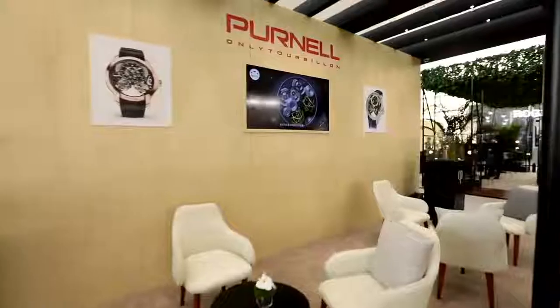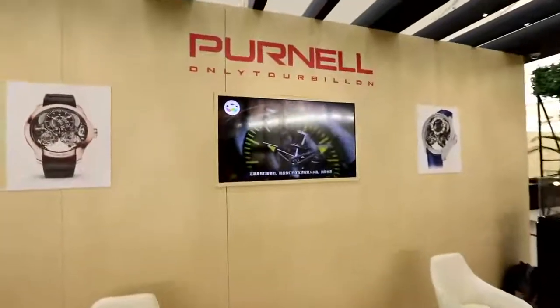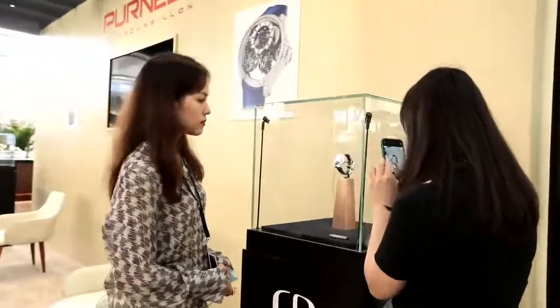I am here in front of Purnell. This brand started in 2006 and ever since they have produced almost 13 tourbillon creations. Let's take a look.